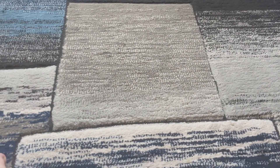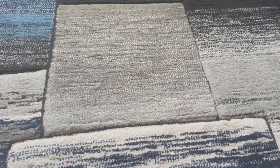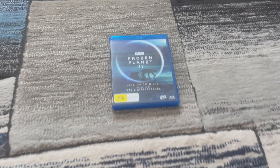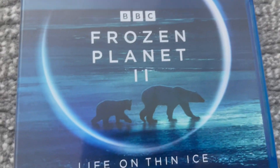Hey guys, it's OLJ Network here and welcome back to Format Reviews. For today we're going into another Blu-ray review. This Blu-ray is Frozen Planet 2 from 2023 — there's the title with the new BBC logo.